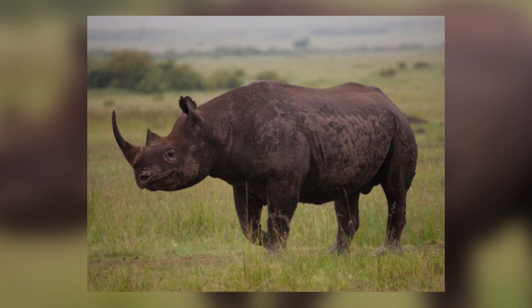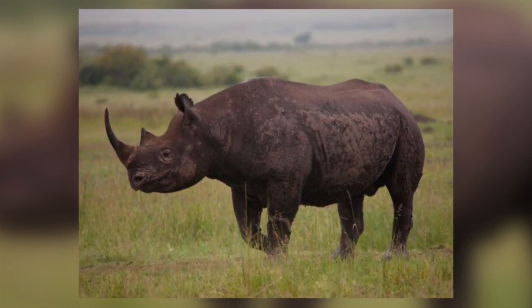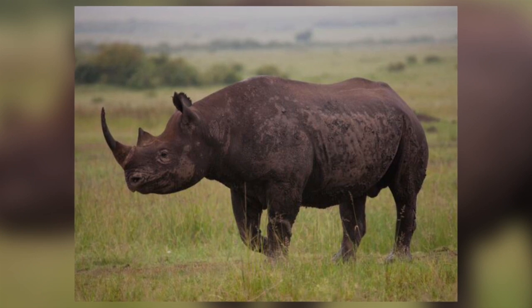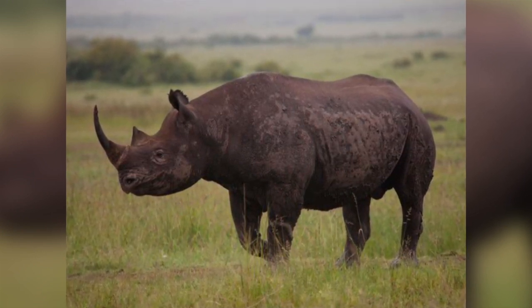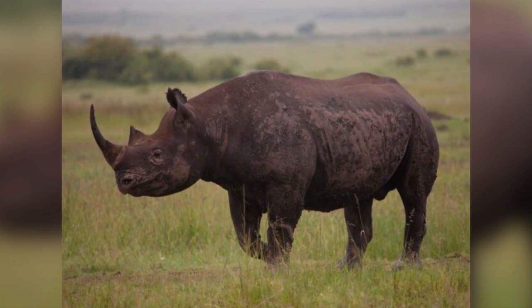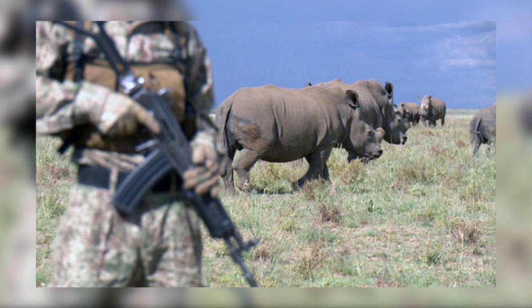Sometimes they have to be moved out of an area if that area is reaching its ecological carrying capacity, so that they don't run out of food. New populations are sometimes set up in areas that are suitable for rhinos, and these need rhinos to be moved from other populations into them.